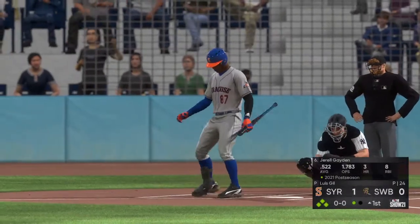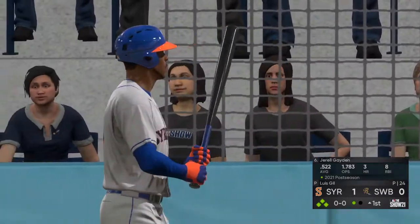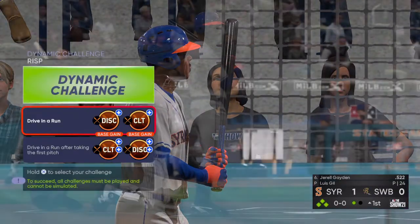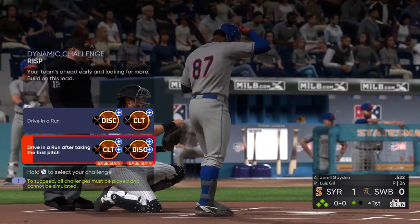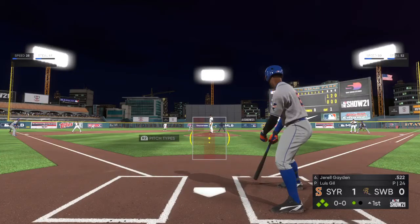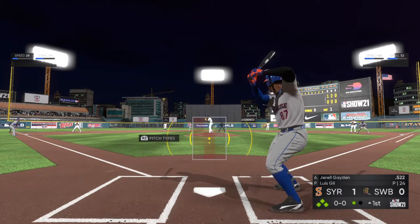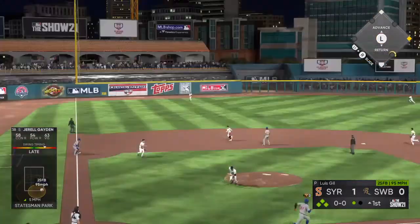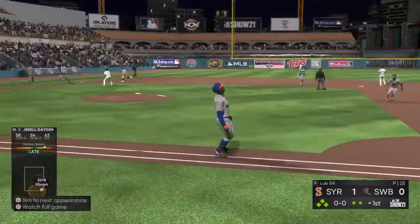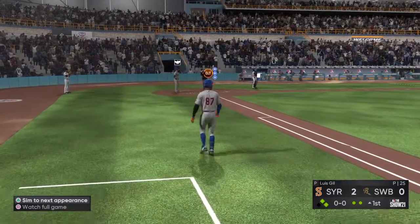Now at the plate is Gerald Payton as he digs into the left-handed batter's box. First delivery to him — that's lifted the other way out to left. That's made in left. Here comes the runner for the plate and it's a sac fly and an RBI.